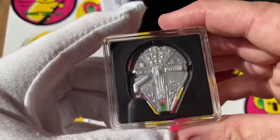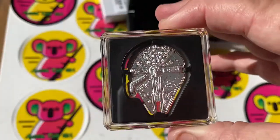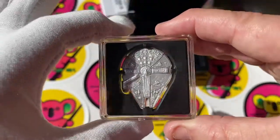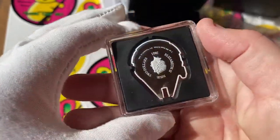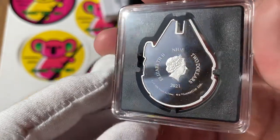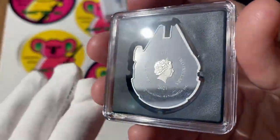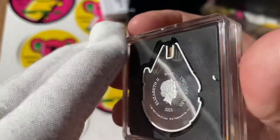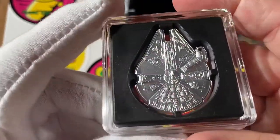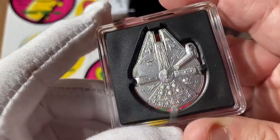Let's have a look - oh yeah, wow! One ounce silver coin in the shape of the Millennium Falcon. Let's turn it over - there's an engraved picture of the Queen, 2021. How awesome is that! It's a nice smooth bottom and encased in a square case. Wow, look at that - it's like a high relief coin, isn't it!